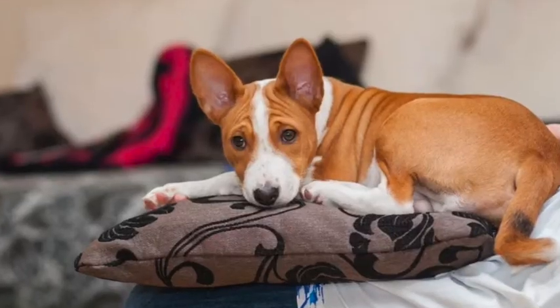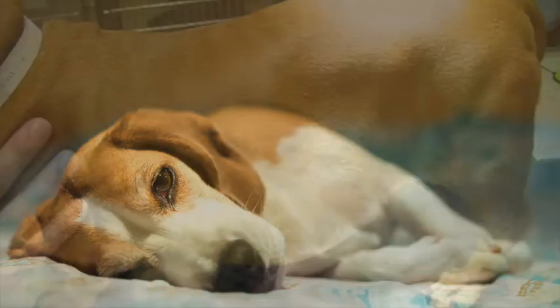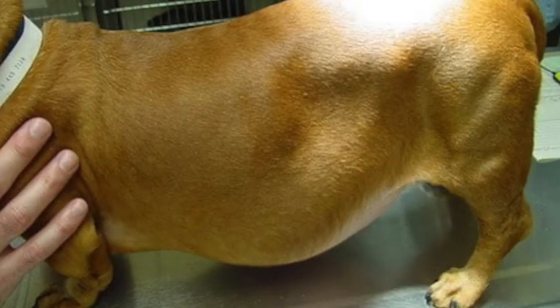Puppies and kittens will become infected during pregnancy or when nursing from the mother, but adult animals can be infected from eggs in the environment. Left untreated, your animal could begin to lose weight, have a poor coat, a lack of energy, and develop a pot belly. In puppies and kittens, infection can be very severe and it can lead to intestinal obstruction and even death.